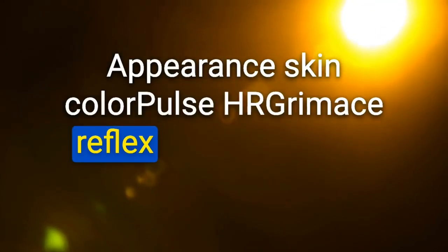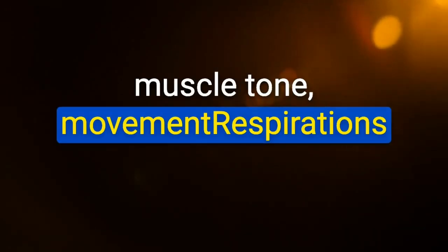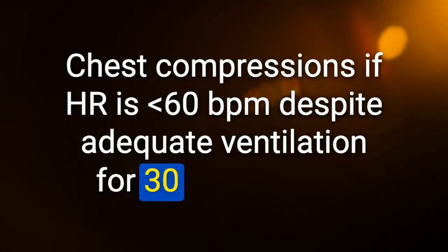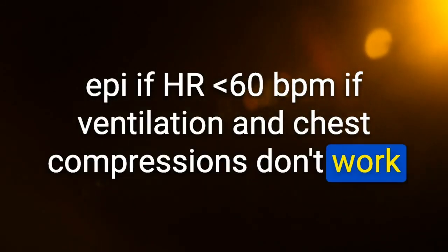APGAR stands for: Appearance (skin color), Pulse (HR), Grimace (reflex irritability upon tactile stimulation), Activity (muscle tone/movement), Respirations. Scores taken at 1 minute and 5 minutes; a reassuring score is 7–10. Neonatal resuscitation: begin pulse ox; positive pressure ventilation with bag mask if inadequate respiratory effort or HR less than 100 BPM; chest compressions if HR less than 60 BPM despite adequate ventilation for 30 seconds; IV epinephrine if HR less than 60 BPM if ventilation and compressions don't work.